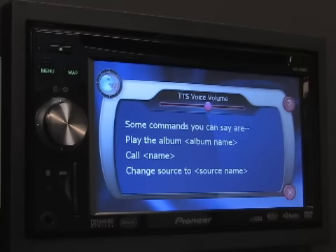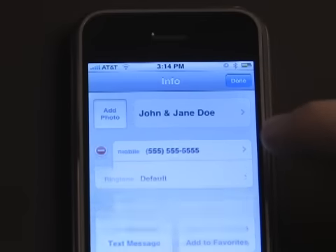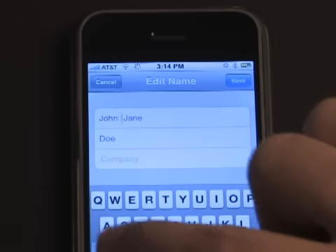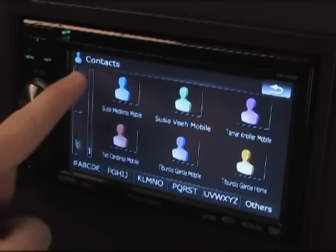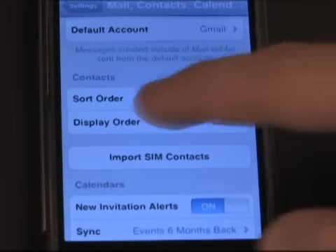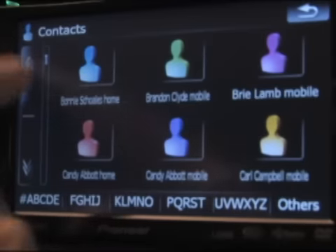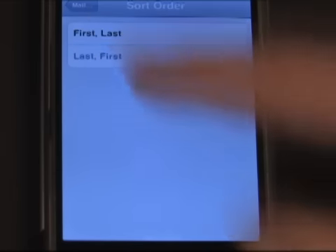The F-Series voice recognition also provides a safe and fast way to access the content on your iPod or contacts on your Bluetooth-enabled cell phone. To get the most out of your voice recognition, be sure to follow these tips. When transferring your phone book to the receiver, be sure the contacts listed on your phone are free of any special symbols such as periods, slashes, or ampersands. Also note that the order in which your contacts are sorted on your phone can directly affect how they are transferred to the F-Series receiver, which in turn can affect voice control performance. To prevent any issues, it may be necessary to sort your contacts on your phone by first name. Be sure to do this before transferring your phone book to the receiver. Once transferring has been completed, you can easily resort the contacts on your phone according to your preference.